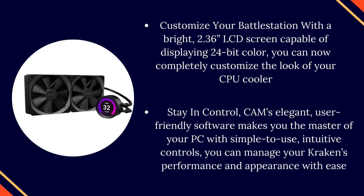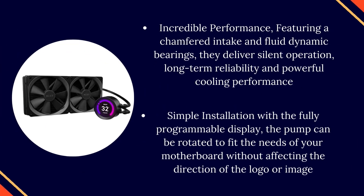Stay in control — CAM's elegant, user-friendly software makes you the master of your PC with simple, intuitive controls, so you can manage your Kraken's performance and appearance with ease. Incredible performance featuring a chamfered intake and fluid dynamic bearings — they deliver silent operation, long-term reliability, and powerful cooling performance.